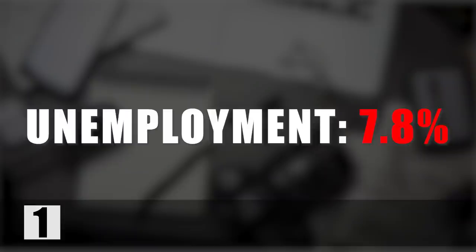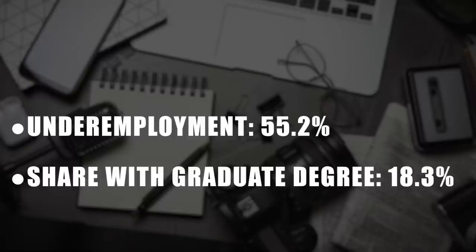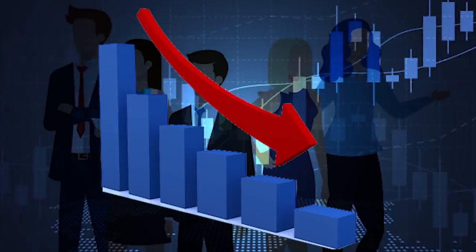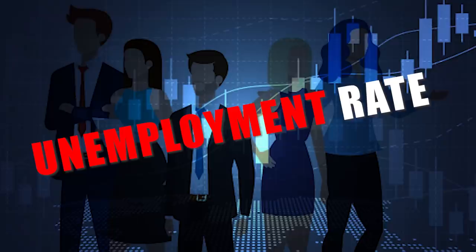Number one on the list, at 7.8% unemployment, is mass media. The underemployment rate is 55.2%, and the share going on to get a graduate degree is 18.3%. That unemployment rate of 7.8% is very high. Economists have done studies showing that for every 1% unemployment rates rise, roughly 50,000 extra people in the US may die — those aren't exact numbers, but studies are very similar. The unemployment rate is very important.